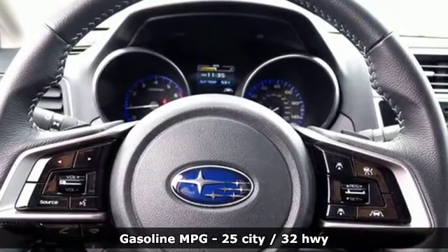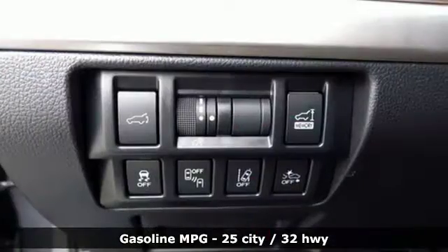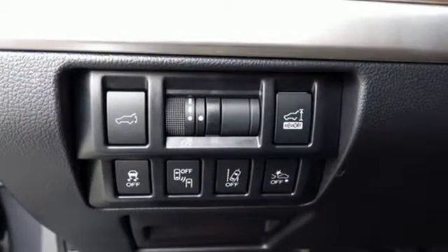Streaming audio, power heated mirrors, heated leather bucket seats, auto-dimming rear view mirror, doors and push-button start proximity key.